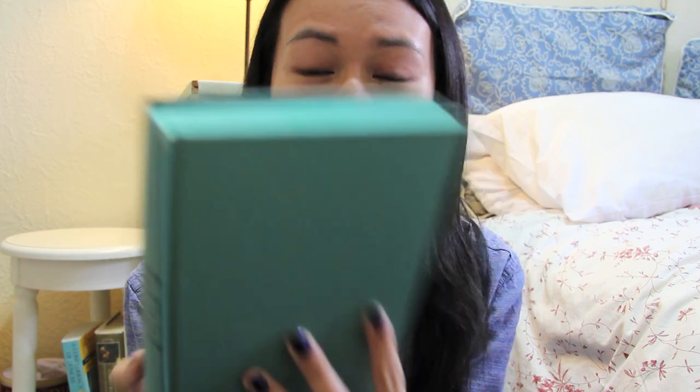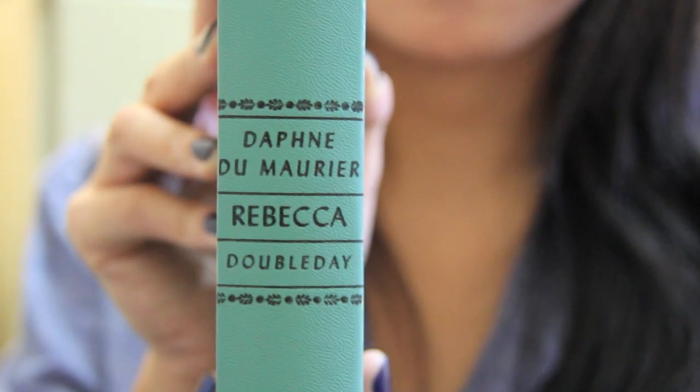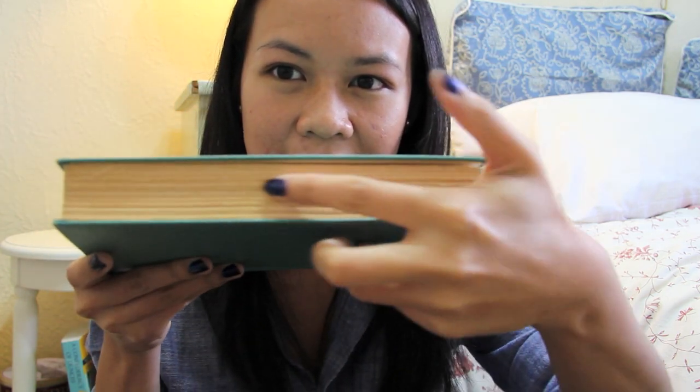Rebecca by Daphne du Maurier. I got this book at a library sale and I'm sure it had a dust jacket at some point, but it didn't come with one when I bought it, so it's just this nice teal color. I really really love this color and I like how the words once again go down. Funny thing — the top of the pages are this color but the sides and the bottom aren't, so I'm pretty sure someone who owned this book before just found a marker and colored it in.